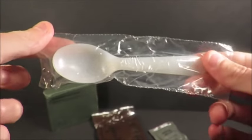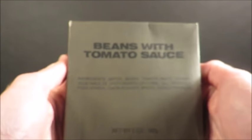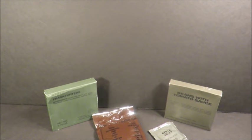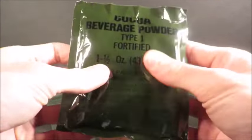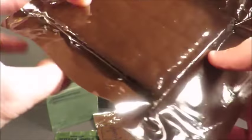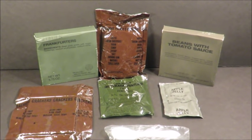Old school spoon, same kind that were in MCIs. Beans with tomato sauce - old school franks and beans. It feels a little swelled, bummer, we'll know soon enough. Cocoa beverage powder and crackers, which feel slightly compromised. Those old MREs always smell so weird. Let's check out that accessory packet.